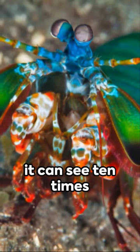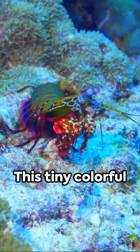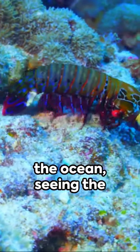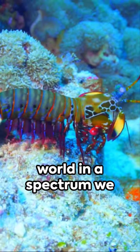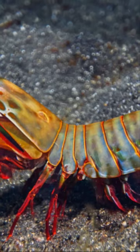But here's the kicker — it can see 10 times more color than humans, making it the envy of the art world. This tiny colorful titan is the Picasso of the ocean, seeing the world in a spectrum we can only dream of. Remember, not all superheroes wear capes, some wear rainbow shells.